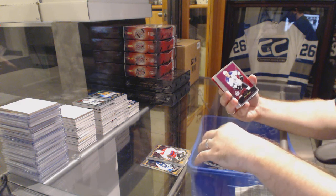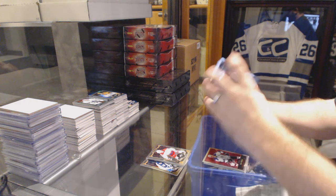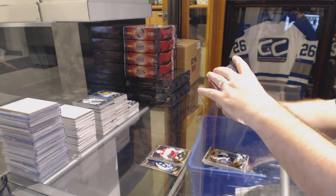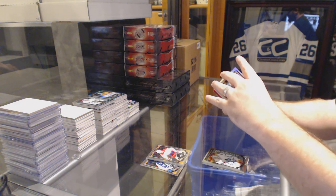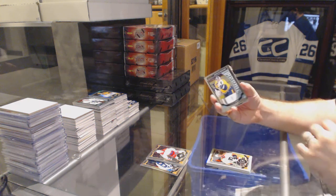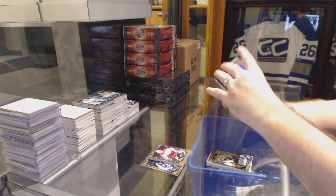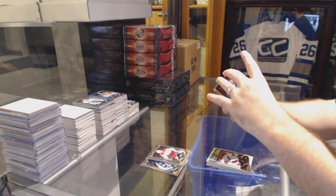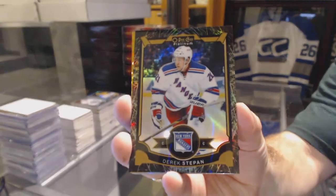Grant Fuhr rainbow for the Oilers. LA Kings, Rob Blake retro. Petan rookie for the Winnipeg Jets. Rookie of Garrett Sparks for the Maple Leafs. White ice for the Philadelphia Flyers, Wayne Simmonds, numbered to 199. Josi for the Nashville Predators rookie. White ice for the Arizona Coyotes of Mike Smith. A black ice numbered to 99 of Derek Stepan for the Rangers.